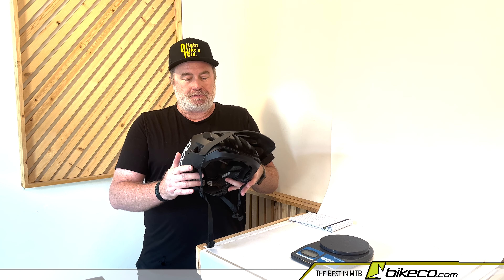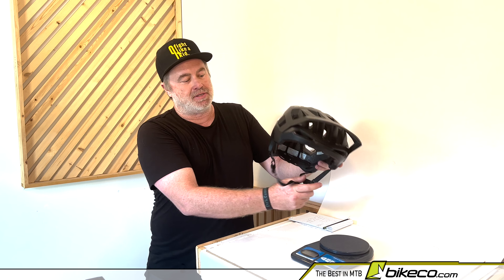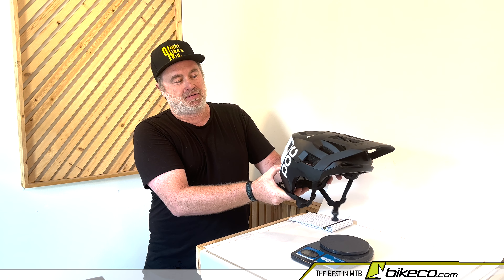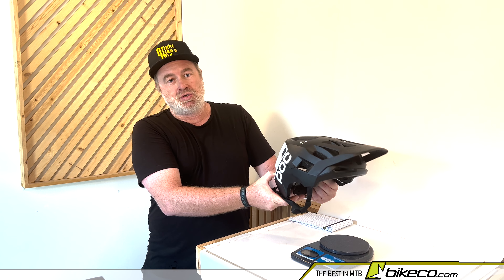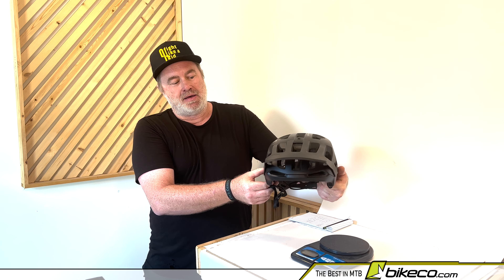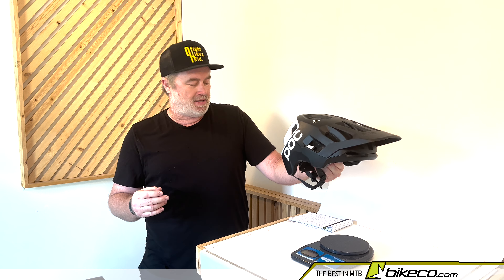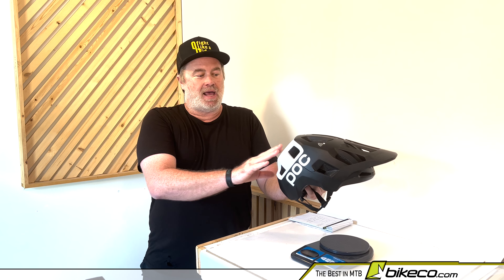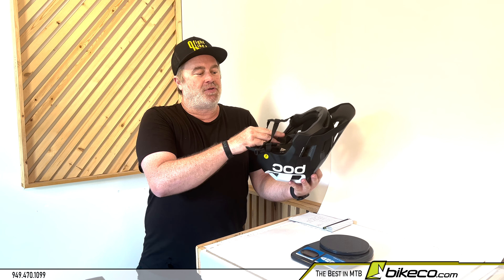First off, the fit. The fit on this helmet fits a wide range of riders. My brother and I both ride this particular POC model, and that's unusual because in Arai motorcycle helmets, he rides the round oval and I ride the long oval helmet. So this POC helmet has a wide range of head sizes that it fits, and there's a handful of reasons for that.